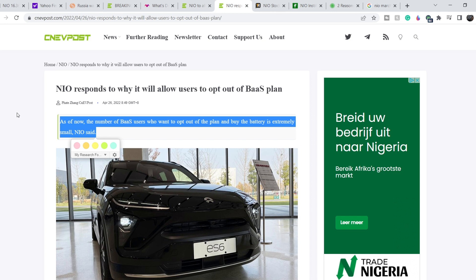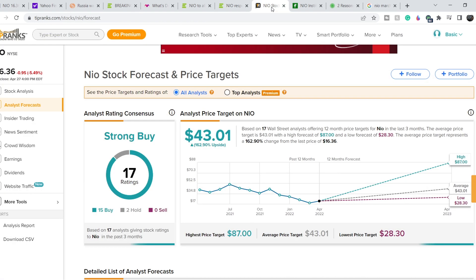Definitely we have a lot of good news directly related to NIO, and that is why many analysts are still bullish. On TipRanks we have 17 ratings: 15 suggest buy, 2 suggest hold, and 0 suggest sell. The price targets range from a low of $28.30 to an average of $43.01 and a high of $87.00. This means that to the average price target, this asset has about 162.9% upside potential. The upside potential for NIO is huge and we have to patiently wait until we see the trend reversal.